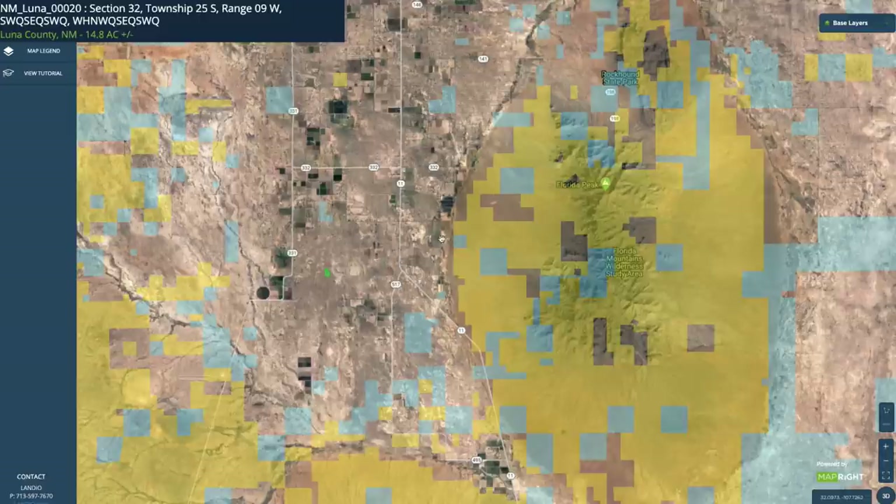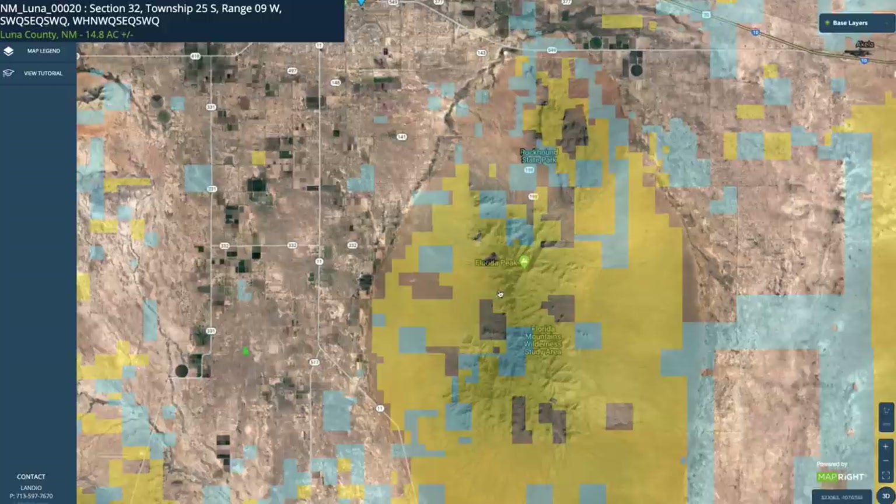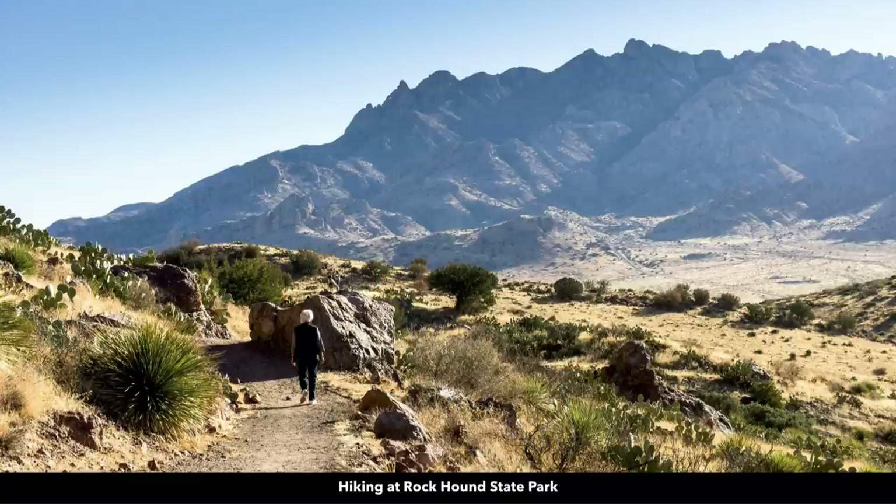This is the interactive map — the 14.8 acre parcel is right here. The western base of the Florida Mountains is only about five miles from the property, and this is all public land. All the yellow shaded area is BLM land; the blue is state land. There are many different places to access the Florida Mountains. Up here is the Rockhound State Park, which is popular for camping, hiking, birding, and also hunting for unique rocks throughout the area.